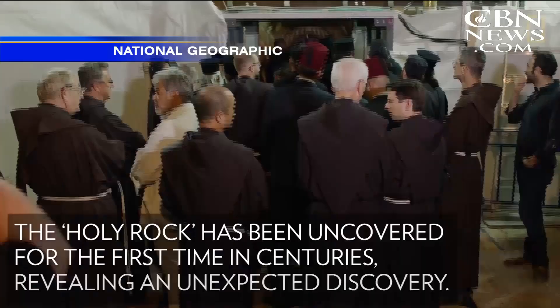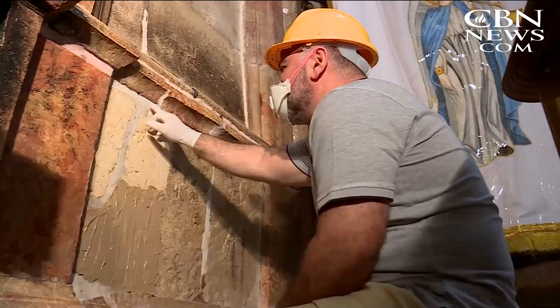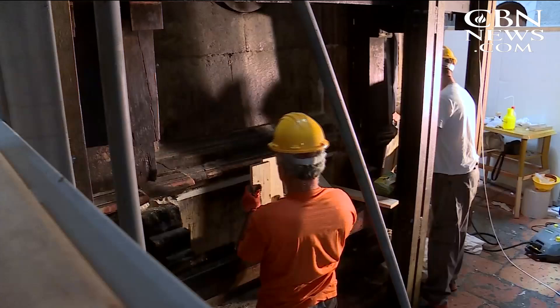It gives the message of resurrection. National Geographic plans to show more of its footage this month on its Explorer channel. The restoration should be completed sometime next year. Chris Mitchell, CBN News, the Church of the Holy Sepulchre, Jerusalem.